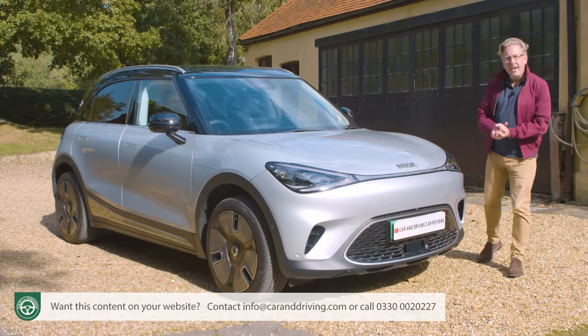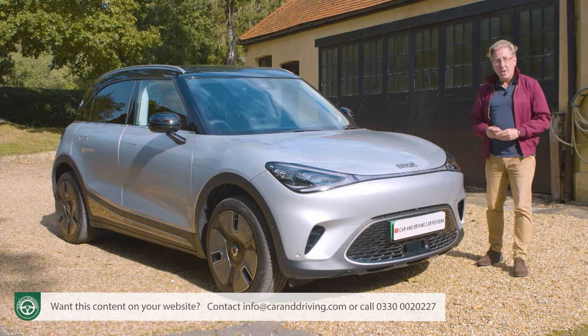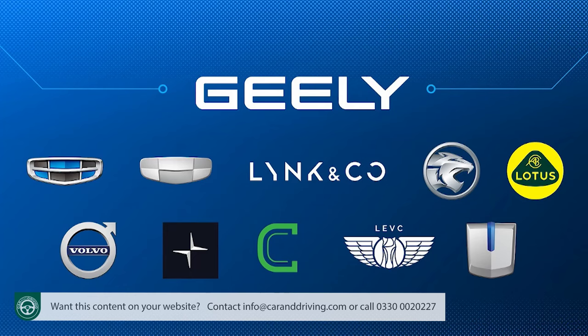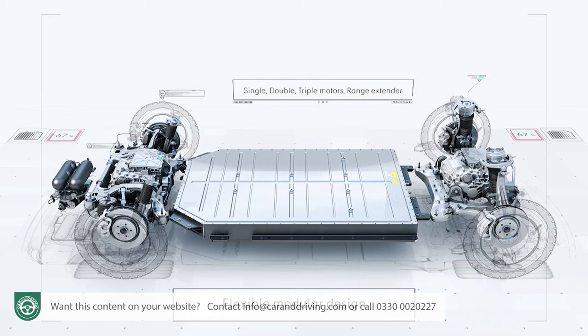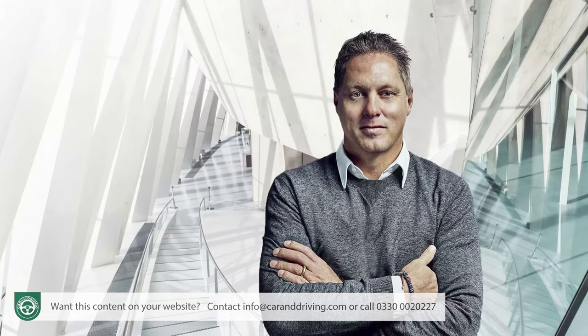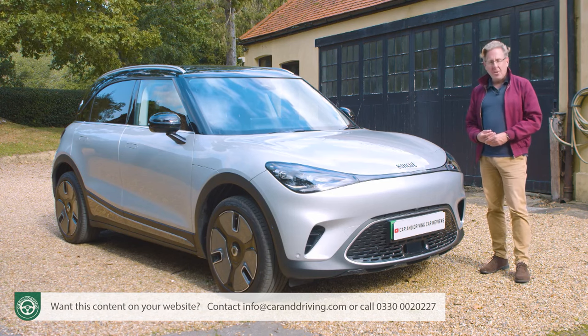The quick summary on design is that everything you can see comes from Mercedes in terms of look and style, and just about everything you can't comes from Chinese conglomerate Geely — primarily the SEA or Sustainable Experience Architecture platform this car rides upon. Mercedes-Benz chief designer Gordon Wagner describes the result as cool, fresh, and enchanting. You decide.